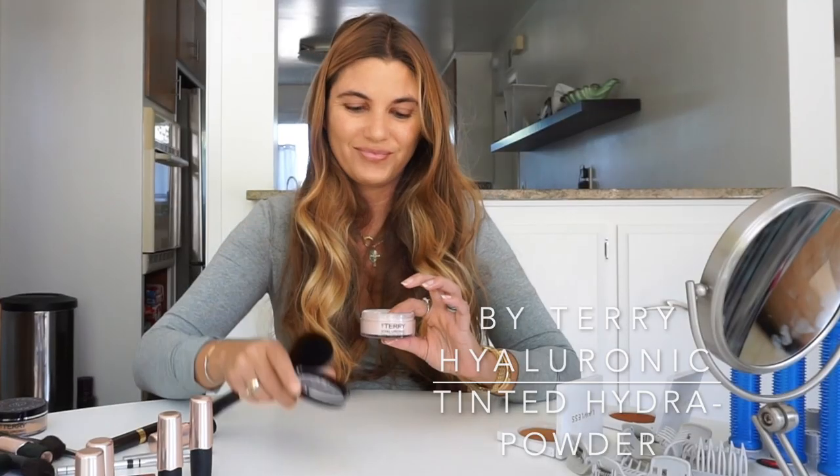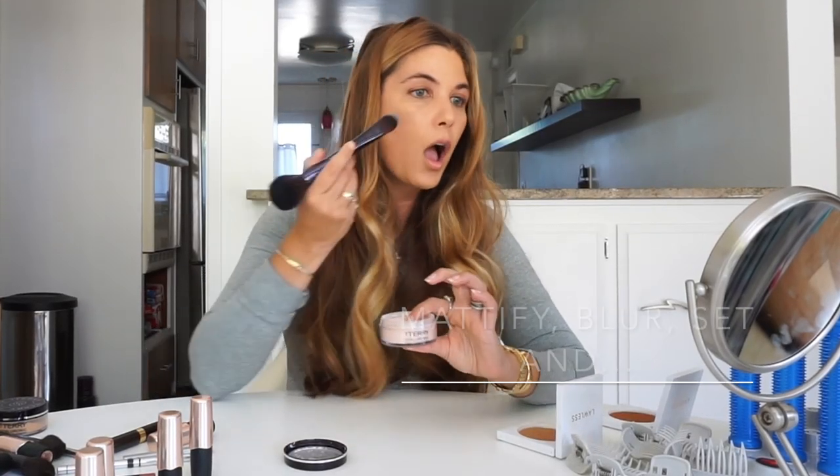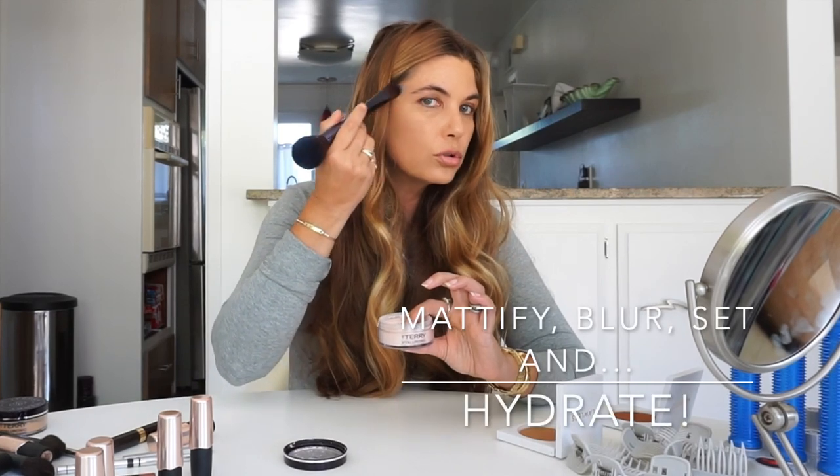I'm going to be demonstrating these brand new By Terry Hyaluronic Hydra Powders. These powders are exceptional because they mattify while locking in moisture, they blur imperfections, they set your makeup, and they hydrate. They're tinted, and that allows you way more versatility and creativity in perfecting your skin and aligning with the look that you've planned.